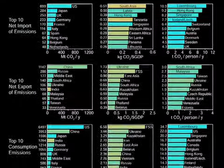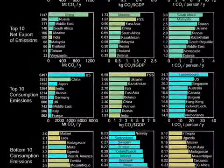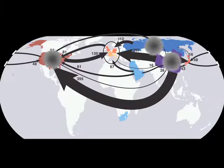Many products considered relatively carbon-free may actually be associated with significant carbon dioxide emissions. Because it doesn't matter to the climate system where emissions are produced, effective policy must have a global scale.